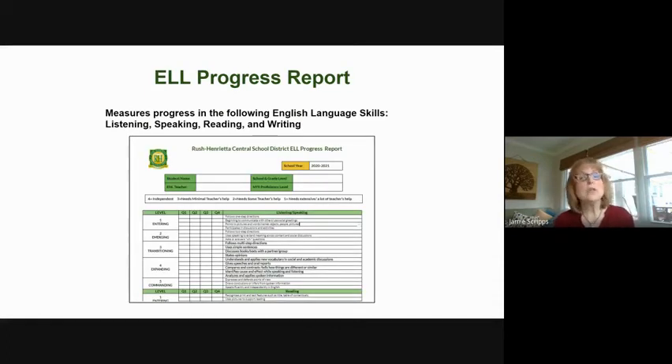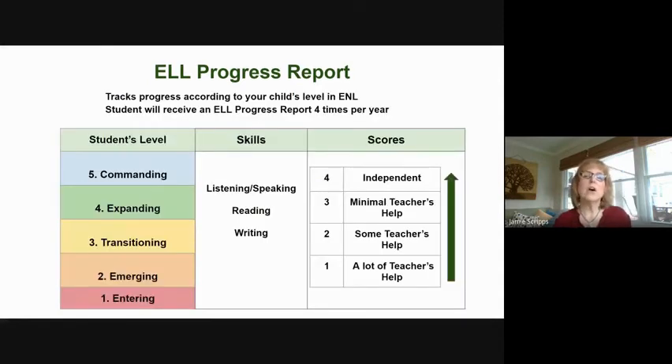All English language learners will also receive an ELL progress report. This report is given to you by the ENL teacher — the English as a New Language teacher. This report charts their progress in English language skills of listening, speaking, reading, and writing. On this report, you will find your child's ENL level: entering, emerging, transitioning, expanding. Next to their ENL level, you will see the skills that are expected for the level in which they are.